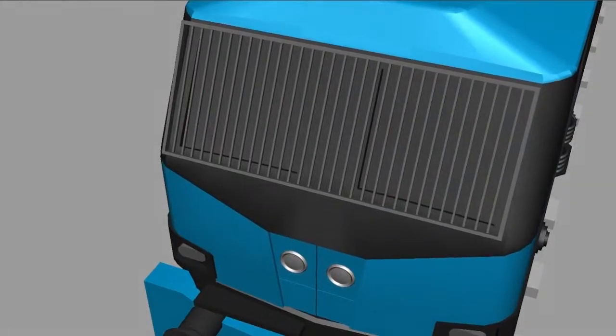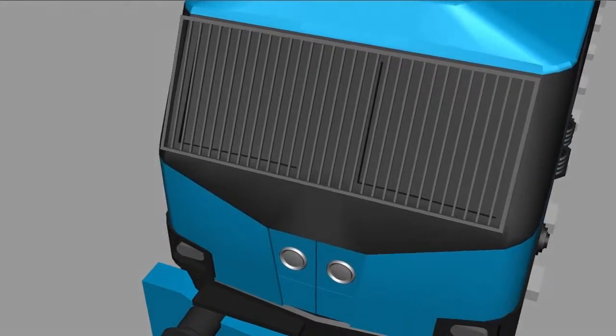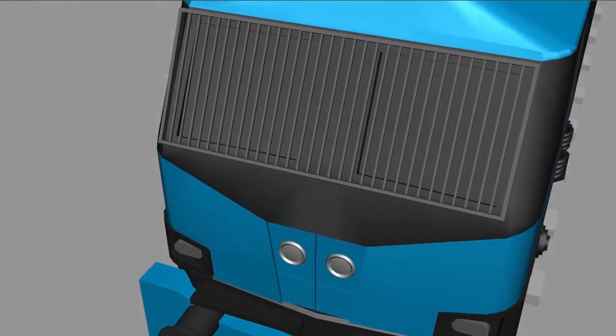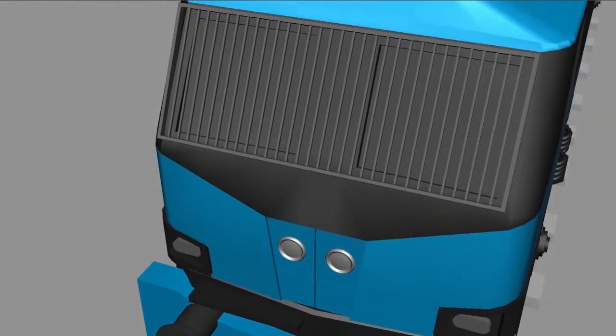Welcome back to Let's Grow Up. Today I am back with this model WAG-12 — Wide Gauge, AC, Goods, 12th generation locomotive. It's a super fast and super powerful locomotive, one of the most powerful locomotives.